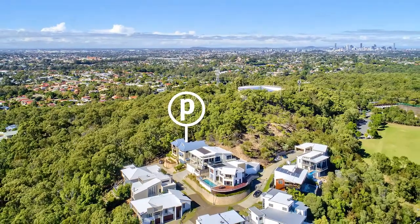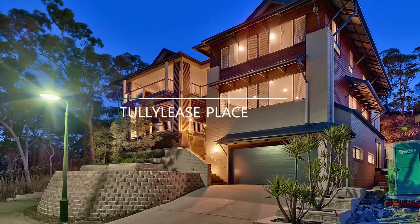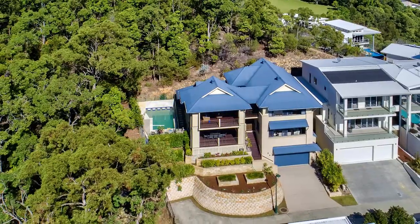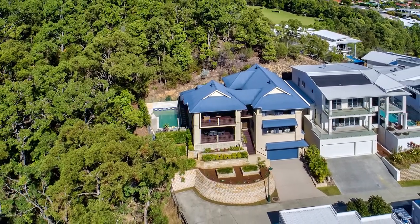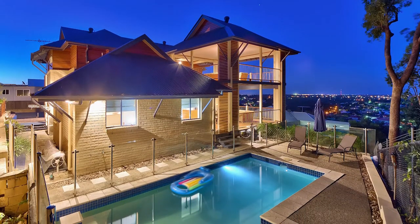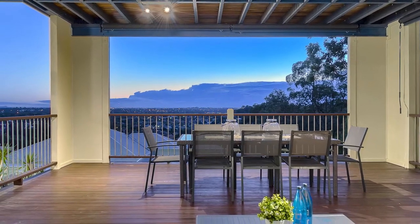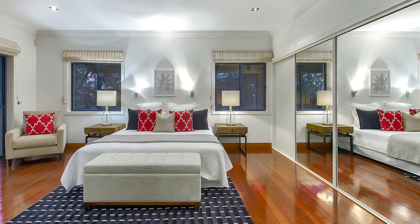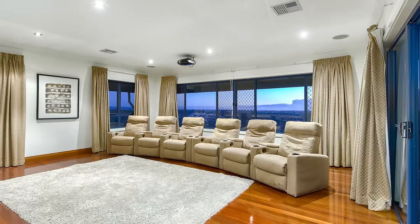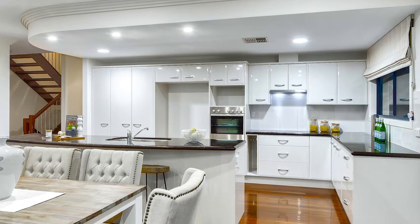Gazing majestically over Brisbane from its hillside perch in a private gated community, this stunning three-level residence has everything needed to be the ultimate family home. Set into the side of one of Brisbane's highest hills, the home has plentiful space for the entire family, with 290 square metres of internal space and approximately 100 square metres of indoor-outdoor space spread across three levels. With five bedrooms, three bathrooms and multiple indoor and outdoor living areas including a media room, it is ideal for families both growing and large.